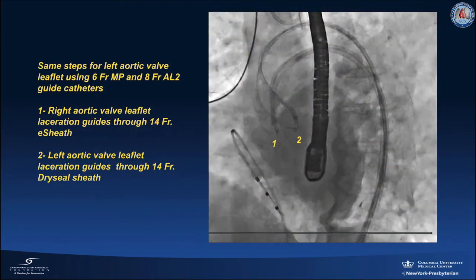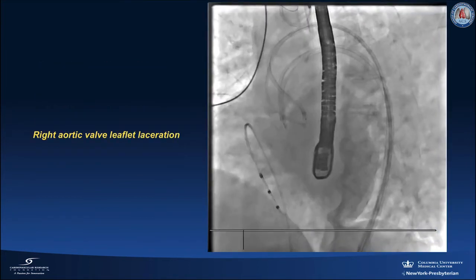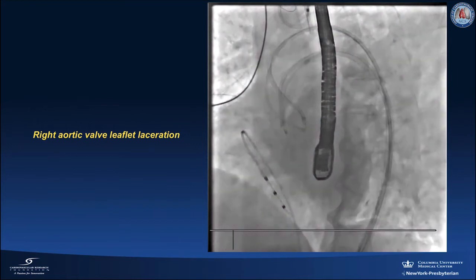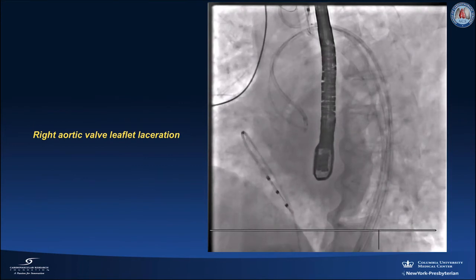The same steps are done to prepare for the left aortic valve leaflet laceration using a 6 French multipurpose guide and an 8 French AL-2 guide catheter. While infusing dextrose 5% through both guides, we deliver 70 watts of energy over the ASTATO wire. We then pull both guides back as a single unit to lacerate the right aortic valve leaflet. The same steps are repeated for lacerating the left aortic valve leaflet.